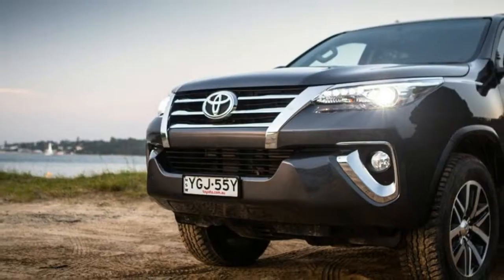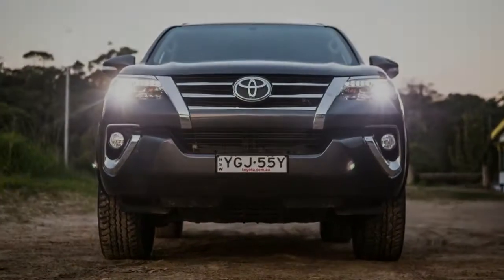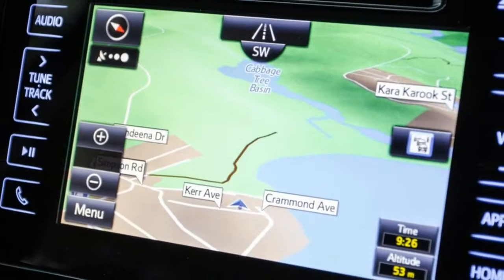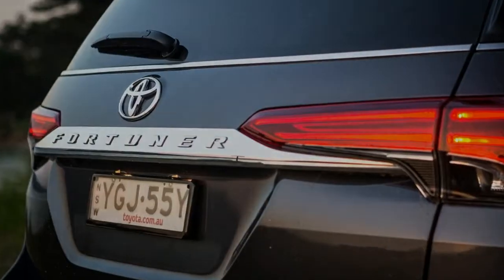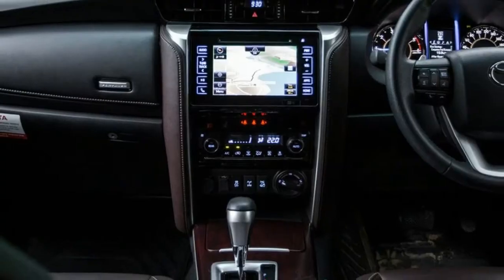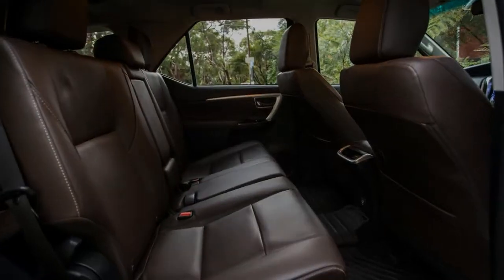The 7.0-inch touchscreen media system is better than the lower-spec cars too, with inbuilt satellite navigation and DAB+ digital radio reception, but it still doesn't have the latest in-car connectivity by way of Apple CarPlay and Android Auto mirroring tech. It has a single USB port as well as Bluetooth phone and audio streaming, but as we've found with numerous Toyota products in the past, the system is frustrating in that it won't allow you to dial contacts or use the keypad at speed, which makes it impossible to check your messages, for example.